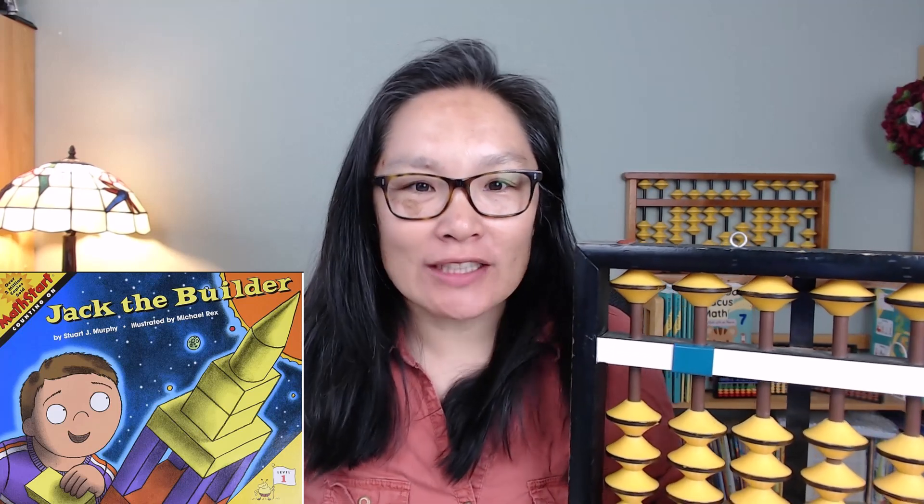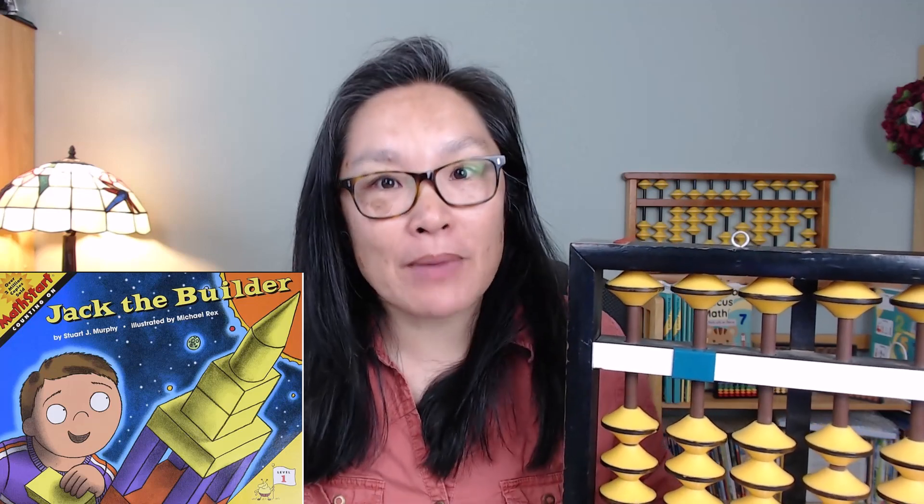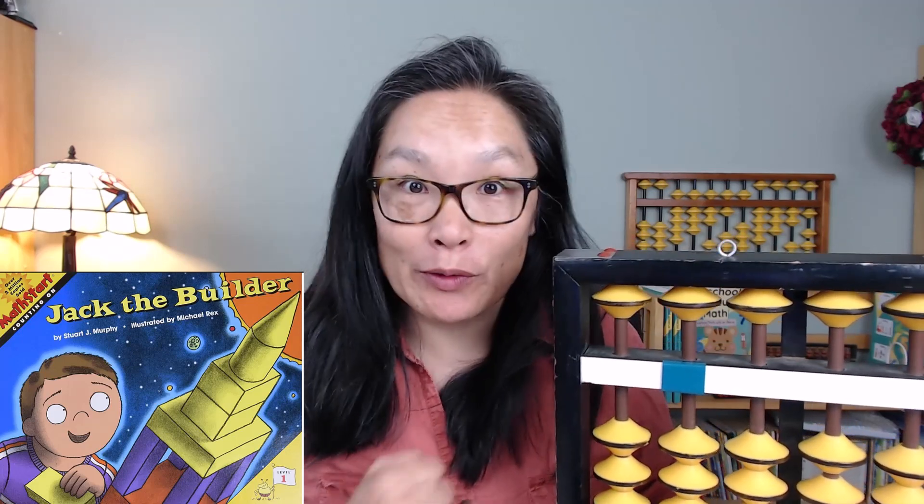Welcome! Today we are going to read a book. It is going to be called Jack the Builder by Stuart J. Murphy, illustrated by Michael Rex. Are we ready?